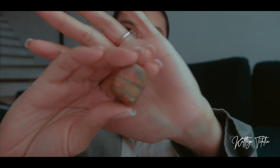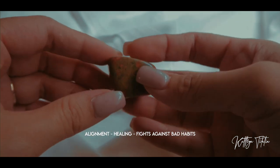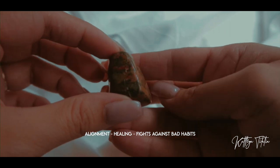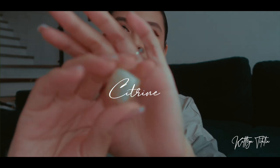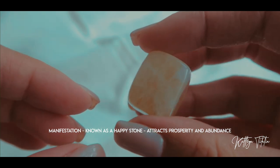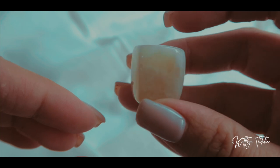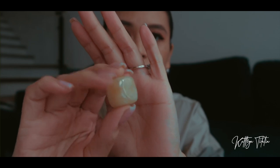I also got two freebies from The Curious Cat. The first is an unakite. The second freebie is a citrine — citrine is a happy stone that attracts abundance, wealth, and prosperity. It's one of the great manifestation crystals out there.